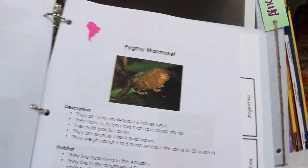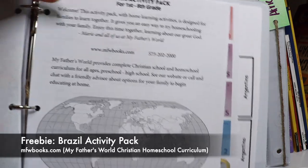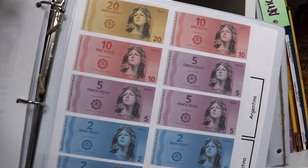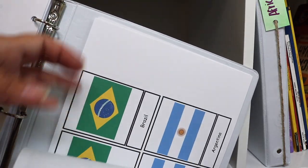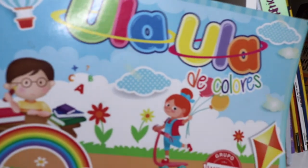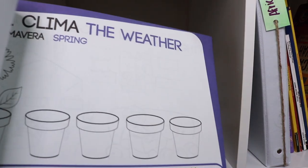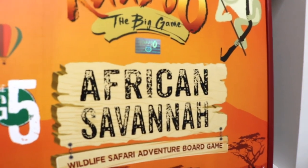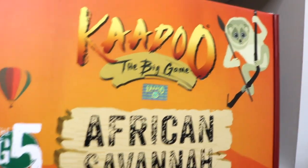Our South America cubby looks to be heavy on zoology and rainforest resources. This giant Spanish workbook was sent to us by family from Colombia for my soon-to-be preschooler. I came across this really fun board game on Amazon and I already shared details in a haul video, so I'll link that video down below if you haven't seen it yet.